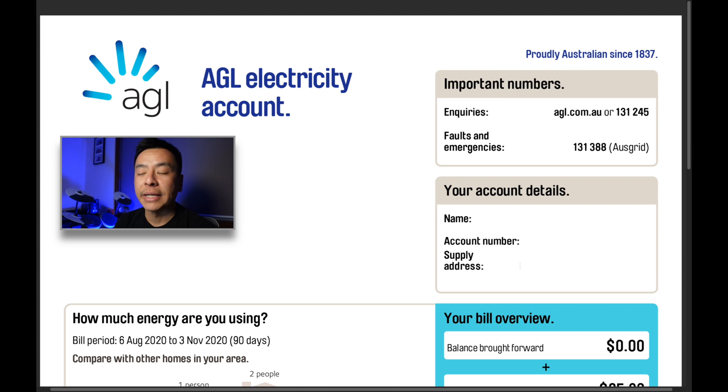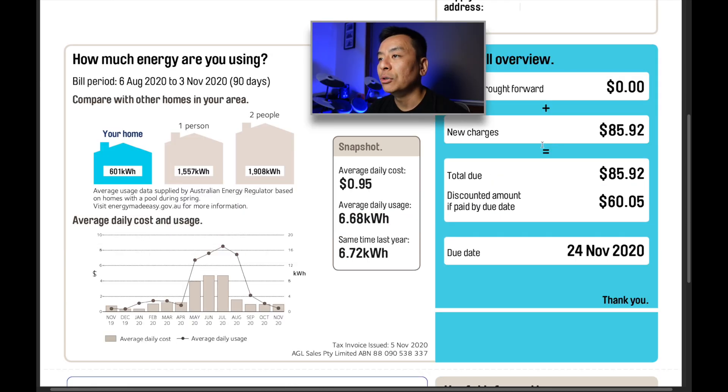This is our power bill. We're with AGL, one of the power companies here in New South Wales. This bill is from the 6th of August 2020 to the 3rd of November 2020 — a 90-day cycle, which is springtime here in Sydney. In that 90-day period we used 601 kilowatt hours from the grid, which is less than half of a one-person household in my area and less than a third of a two-person household. The average daily cost was 95 cents per day and the average daily use was 6.68 kilowatt hours, compared to 6.72 kilowatt hours the same time last year.